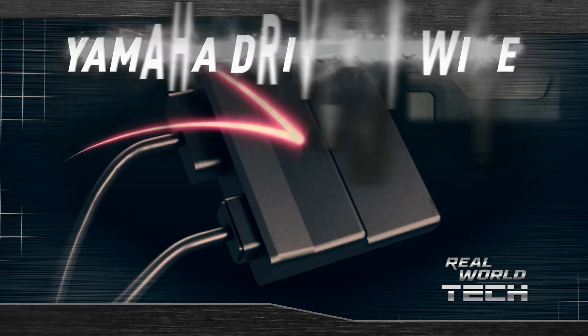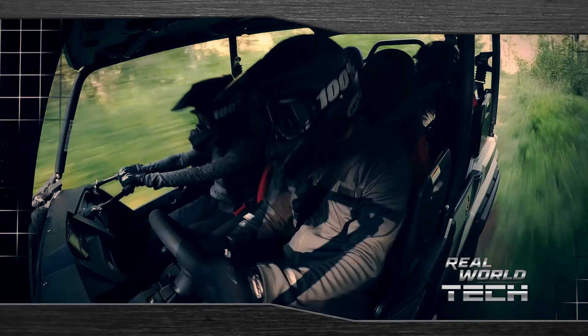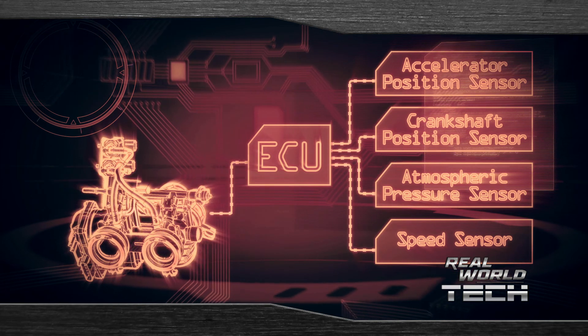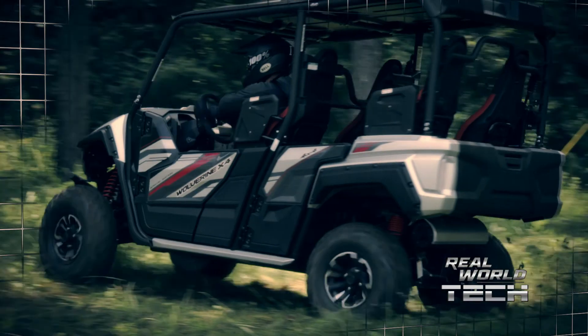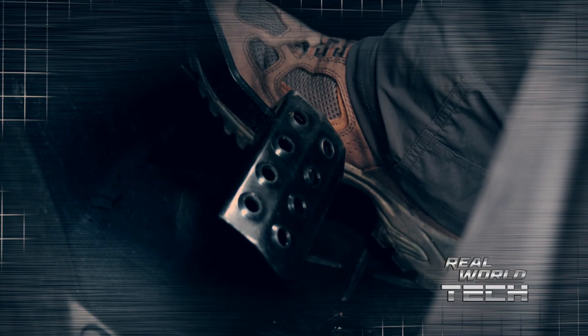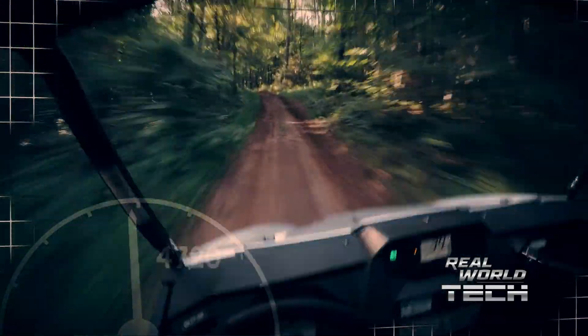The Wolverine X4's drive-by-wire system creates a new level of throttle manageability and control. By utilizing a computer to process throttle inputs and virtually eliminating a mechanical throttle system, this state-of-the-art technology takes out any unwanted bouncing of the throttle pedal at low speeds and makes for a smoother, more controllable throttle at any speed.